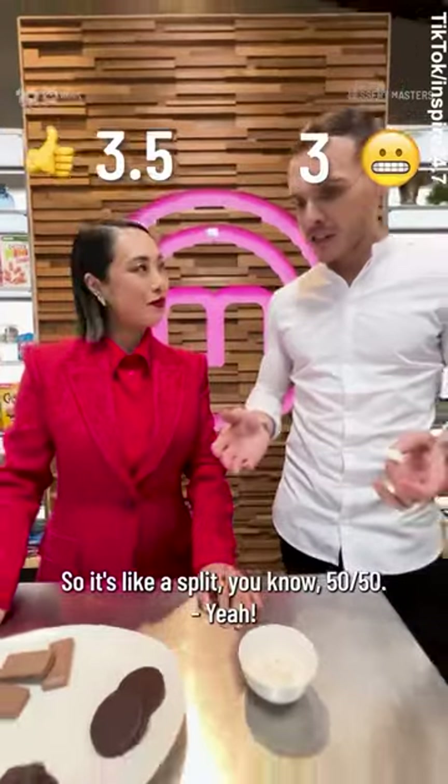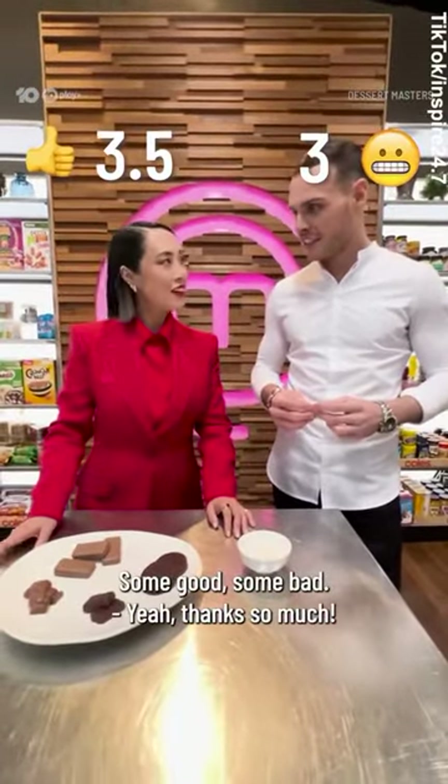So it's like a split — 50-50. Some good, some bad. Thanks so much.